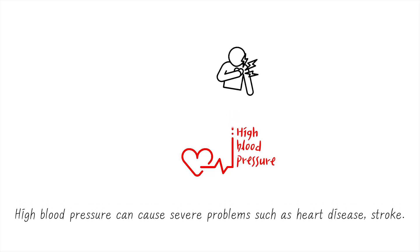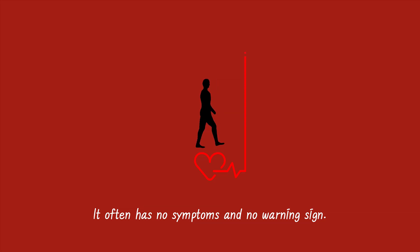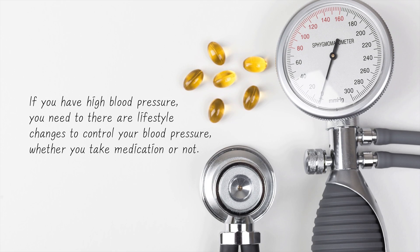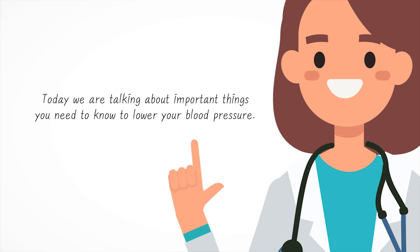High blood pressure can cause severe problems such as heart disease and stroke. It often has no symptoms and no warning signs. If you have high blood pressure, there are lifestyle changes to control your blood pressure, whether you take medication or not. Today we are talking about important things you need to know to lower your blood pressure.